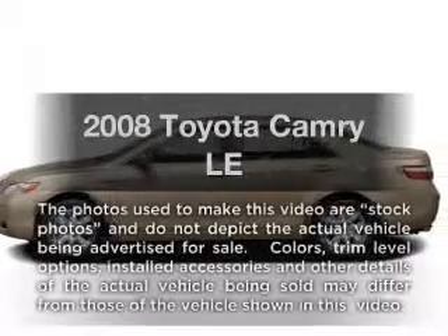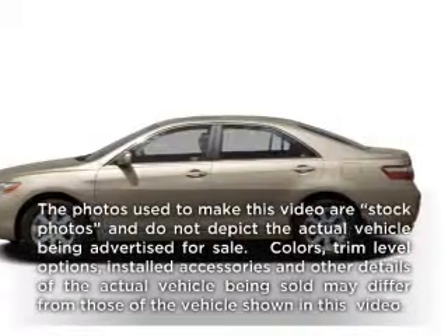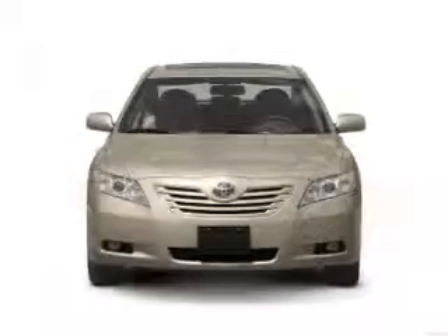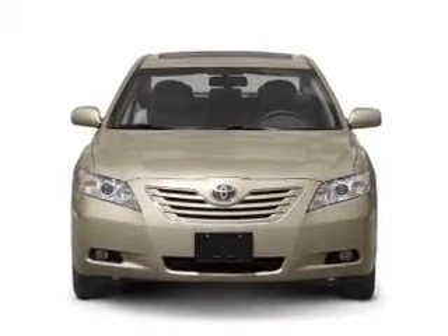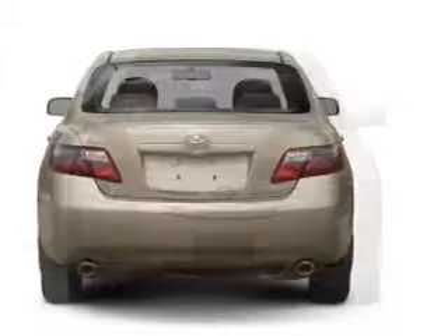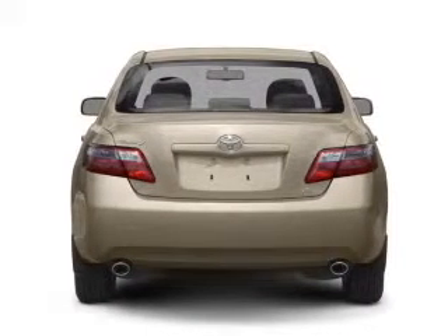Get noticed in this 2008 Toyota Camry. Everything you need under one roof with this great vehicle. With an efficient four-cylinder engine, the powertrain includes front-wheel drive, driven by a five-speed automatic transmission.